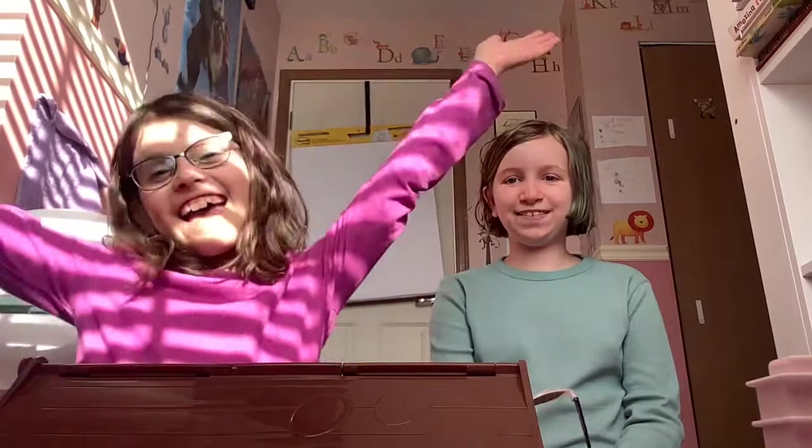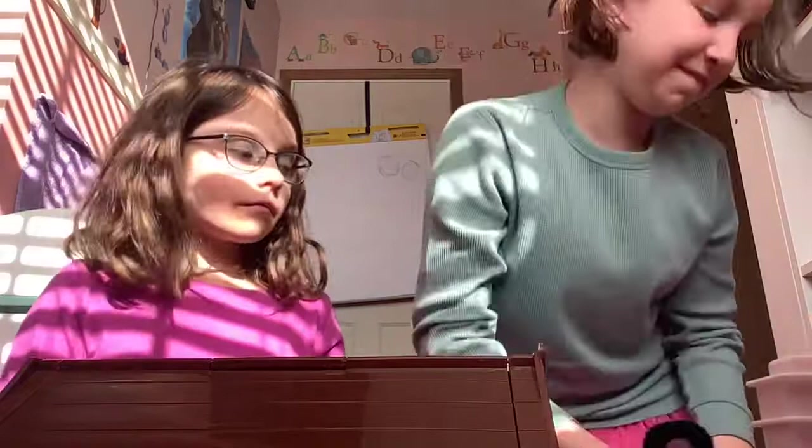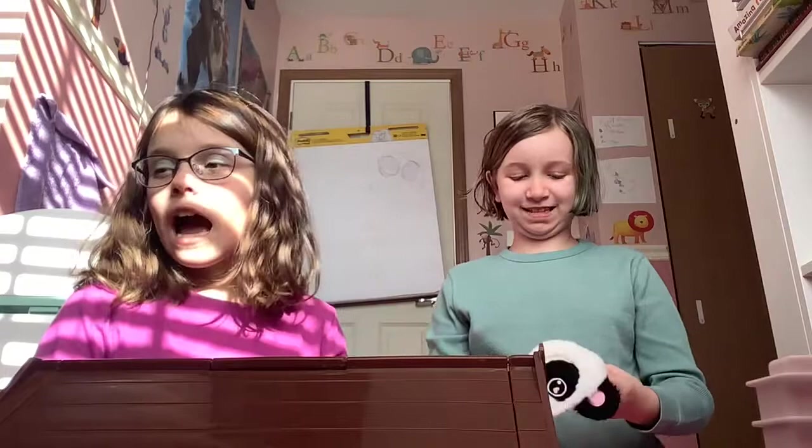Hey guys, welcome back to Kimber and K! Today we're gonna do the mystery box challenge. Here's our mystery box. I'm gonna close my eyes and Kimber is going to find something in this room for me to guess. If I guess correctly I get a point, and whoever has the most points at the end of this video will win a... what will they win?